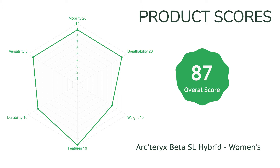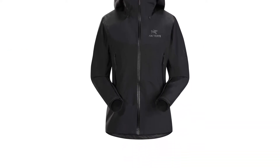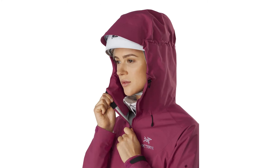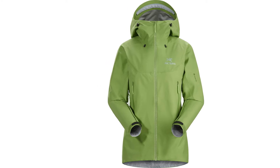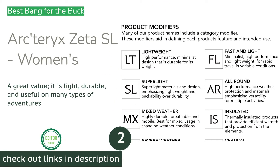As with many Arc'teryx products, the cost is the main drawback to the Beta SL Hybrid. The lighter weight fabric is also a little less mountain-ready, limiting this jacket to more moderate climates and less rugged environments. However, for most outdoor pursuits this is a great all-rounder that will take you far and keep you smiling no matter the weather.